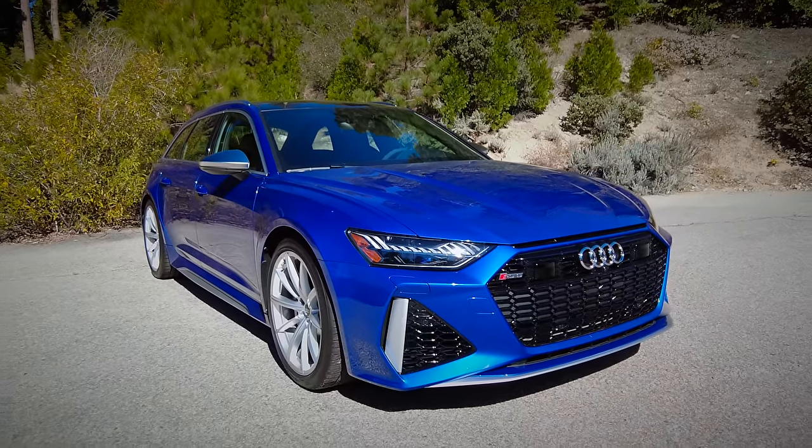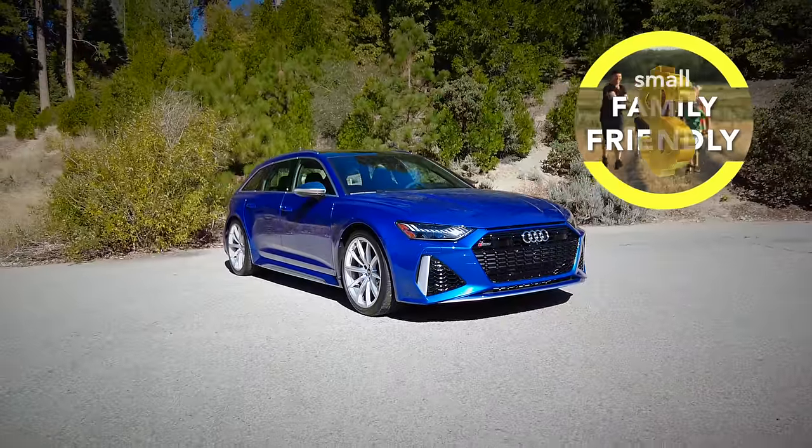Family, what do we think? Is the Audi RS6 Avant family-friendly? Small, rich family-friendly.